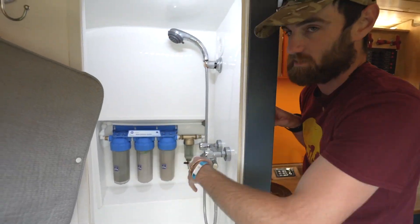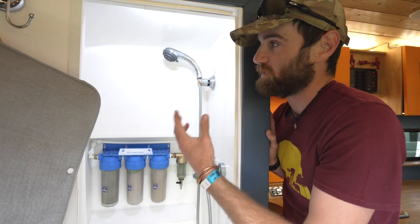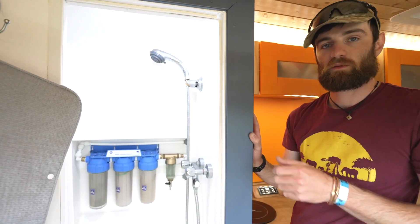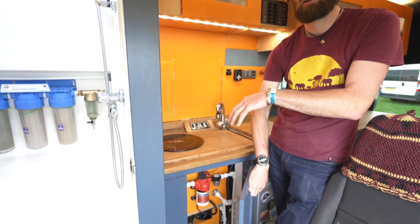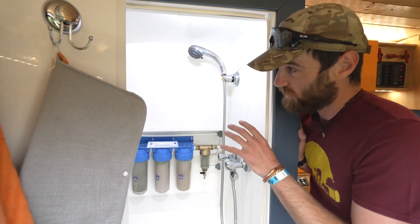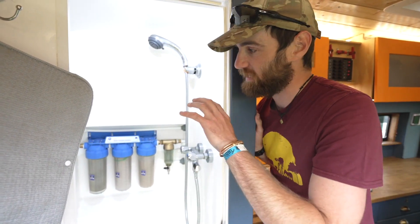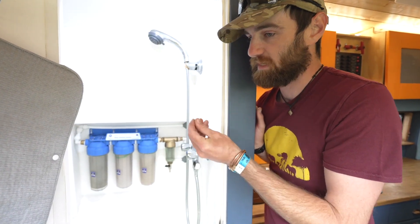I can shower for an indefinite amount of time using only about 12 to 15 litres of water. I get about four to five showers out of one 15-litre fill. There's a valve in the bottom of the tank to empty it into the grey tank under the vehicle, then I refill it. The water doesn't get truly dirty — it just builds up a little soap residue and starts to look slightly white and cloudy.